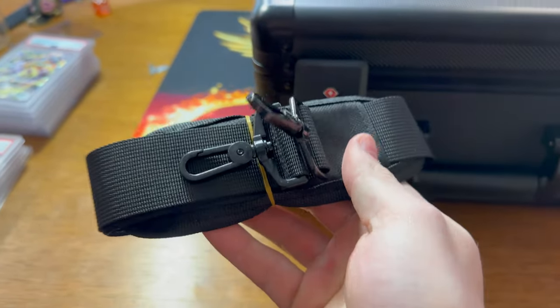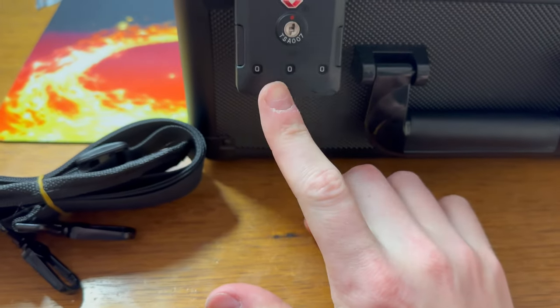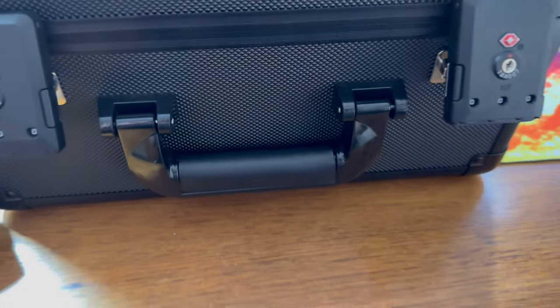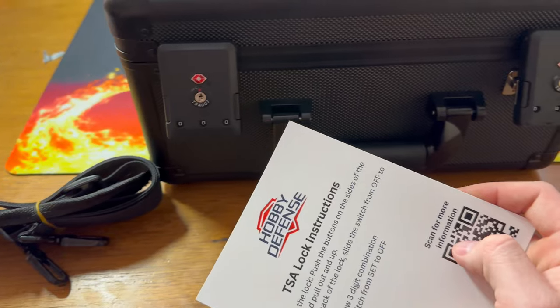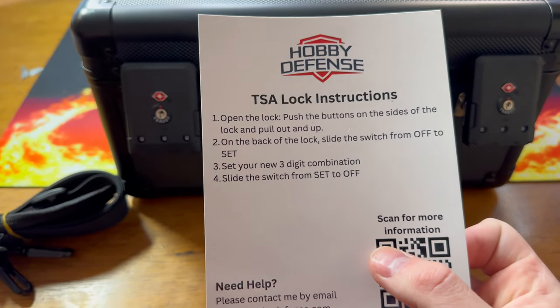The case comes with a strap — you can throw it over your shoulder. It also comes with a personal combination lock that you can set yourself, and there are instructions inside the case, which is badass. If you guys want to buy some graded slab cases, use the code CRANE20 for 20% off. I highly recommend it because these cases are freaking awesome.